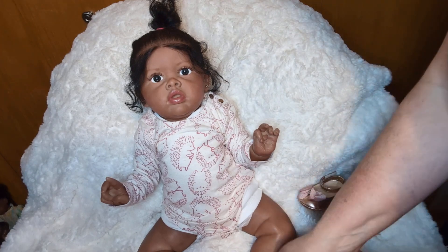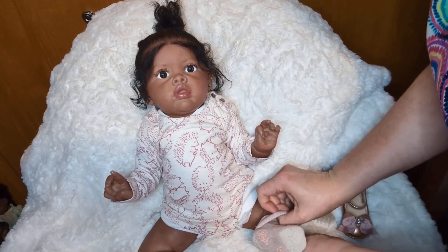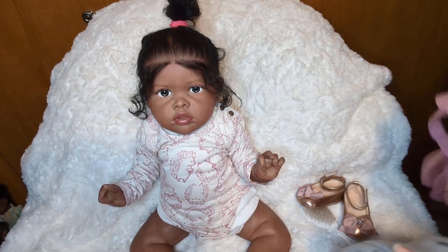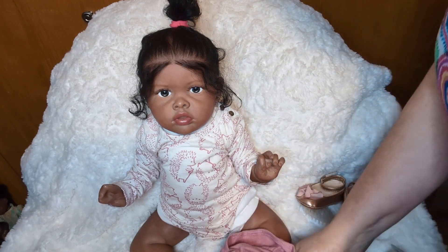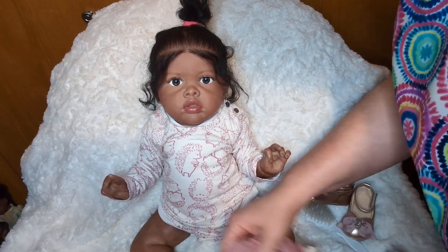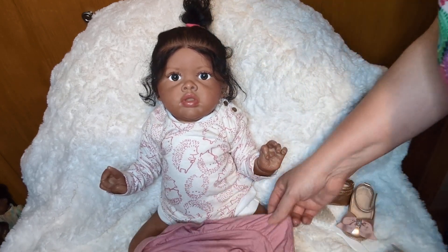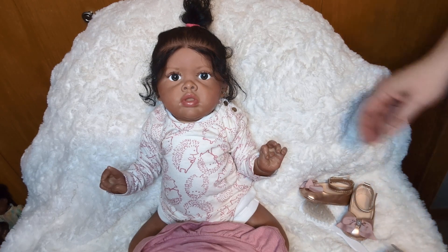If I was out in public and a child wanted to see my baby, depending on which baby it is — some babies I would be comfortable letting them touch or hold. Like if it's one of my manufactured dolls, they're just a little more sturdy. But a hand-painted doll that I paid hundreds of dollars for, I'm not going to let a small child I don't know touch my baby. And even my grandkids — I did let them touch them, but I was definitely watching them very carefully and monitoring them. They were really gentle though with my babies, actually super gentle and sweet when they came to visit.